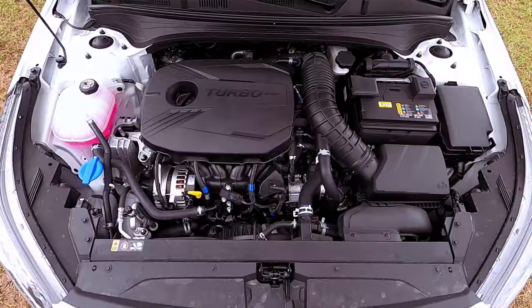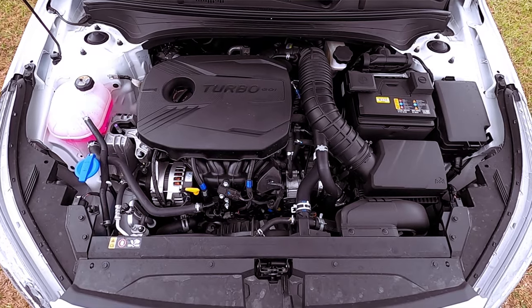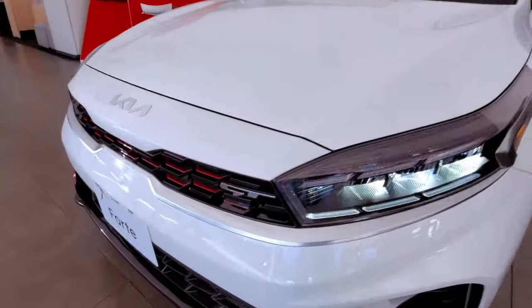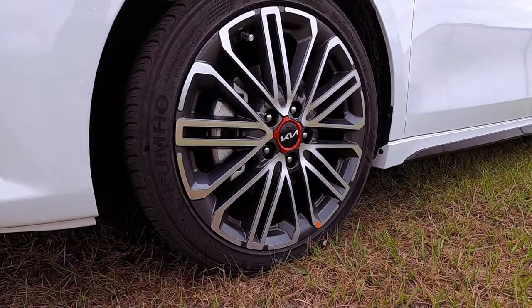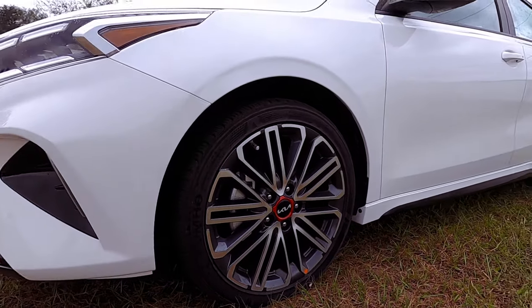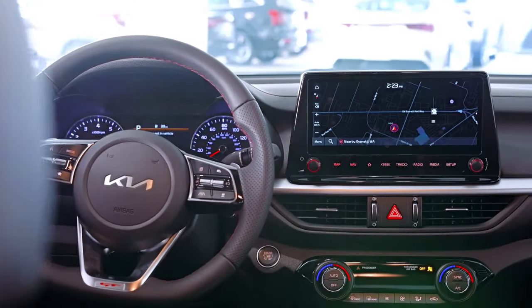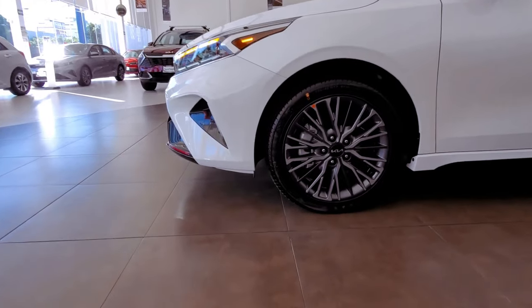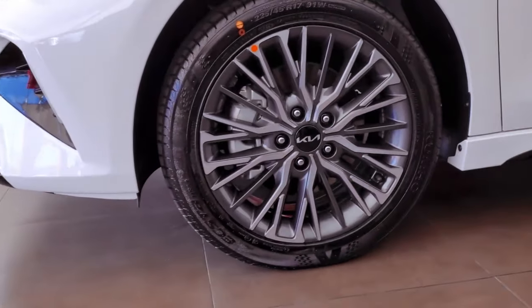To truly grasp its essence, there's only one way — get behind the wheel and feel it for yourself. At the core of this formidable trim lies a turbocharged engine, boasting 195 pound-feet of torque and 201 horsepower, delivering an assertive and dynamic driving experience, especially when paired with the available Michelin Pilot Sport summer tires.